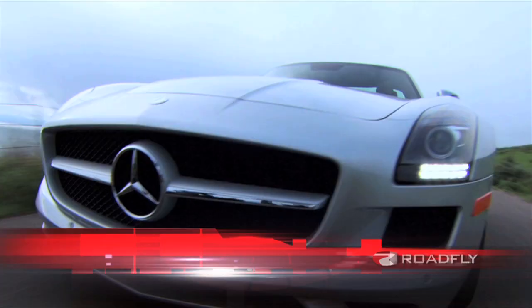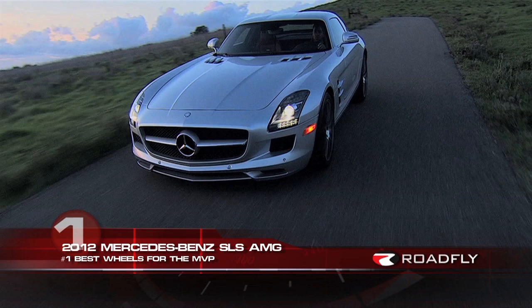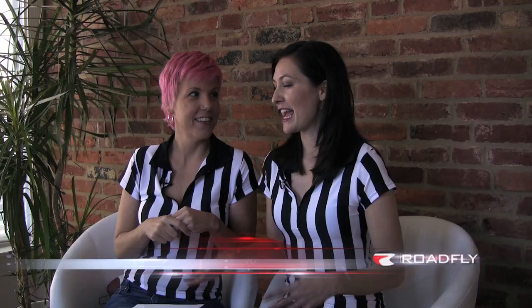Our number one best car to roll to the big game: if you're the MVP, it's the 2012 Mercedes-Benz SLS AMG. You roll up dressed to the nines, you fully expect to go out and just put it all out on the field, and you've got those gullwing doors that open up. I would love it.